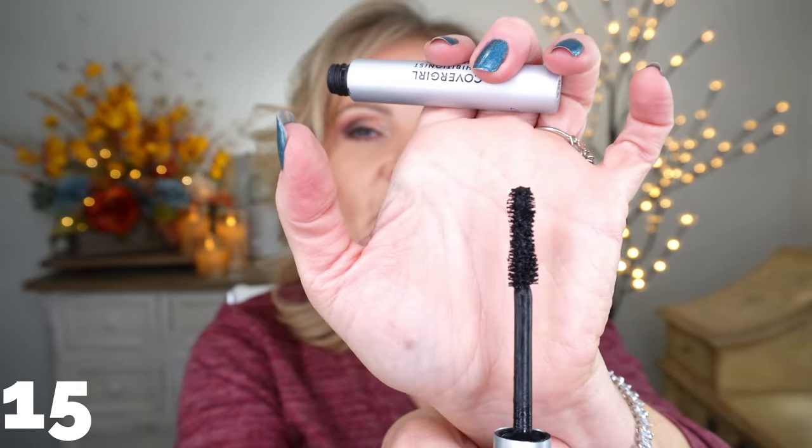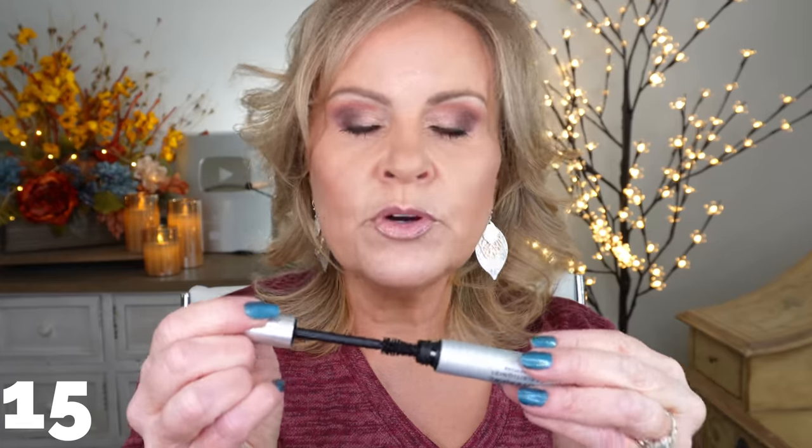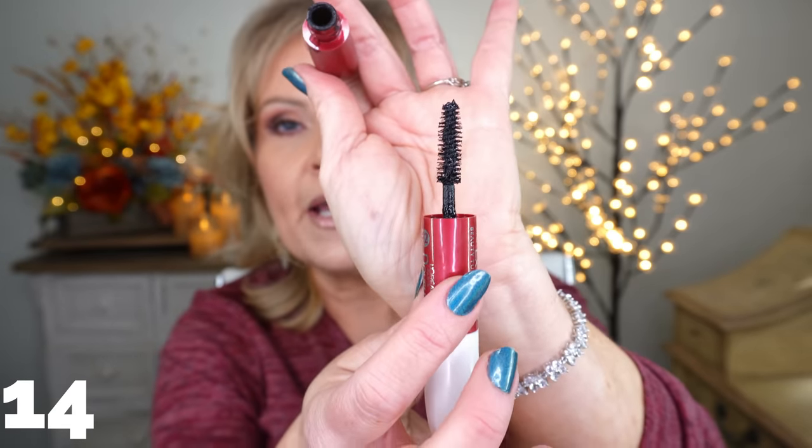CoverGirl Exhibitionist mascara — this was my holy grail for almost a year when it first came out. I don't know if they changed the formula or packaging, but now I have to work to pull excess product off the wand before applying or it gets clumpy. Other than that it's a beautiful mascara that lengthens, holds curl, gives volume, and works on lower lashes. The goopiness on the wand is the only reason it dropped out of my top category.